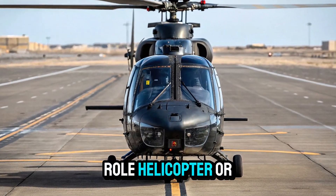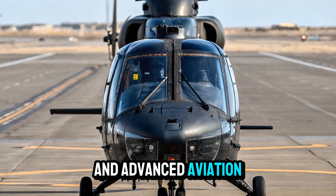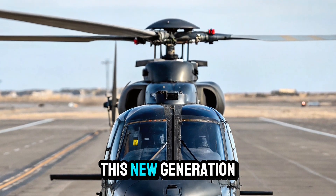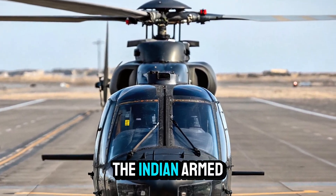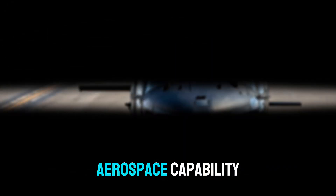The Indian Multi-Role Helicopter, or IMRH, is one of the most ambitious and advanced aviation projects developed by Hindustan Aeronautics Limited. This new generation helicopter is designed to serve both the Indian Armed Forces and civilian sectors, marking a major leap in India's aerospace capability.